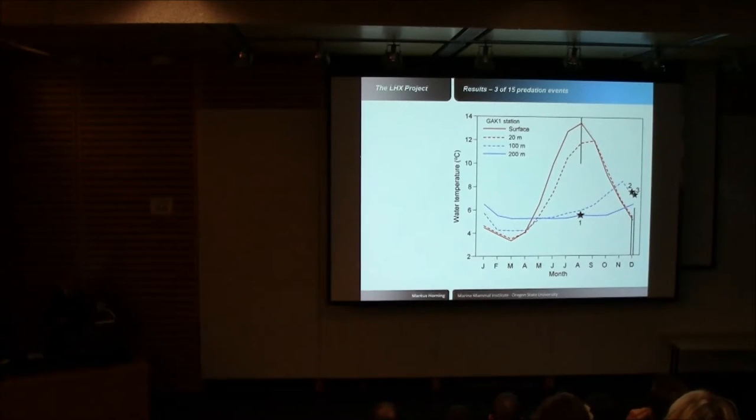To give an idea of temperature patterns in the region, data from a Gulf of Alaska buoy shows surface temperatures warmer than deep water in summertime and colder than deep water in wintertime. The black stars — the post-mortem temperatures the tags recorded initially — match deep water temperatures for that time of year, either warmer or colder depending on season. The black vertical lines are surface temperatures reported once the tags sensed light and air and began transmitting.